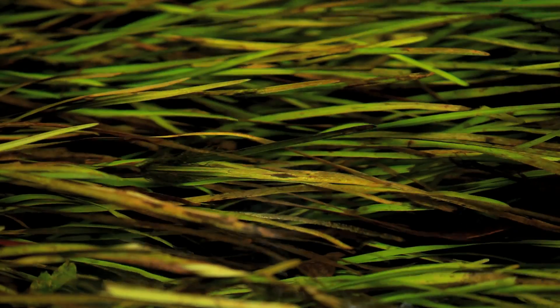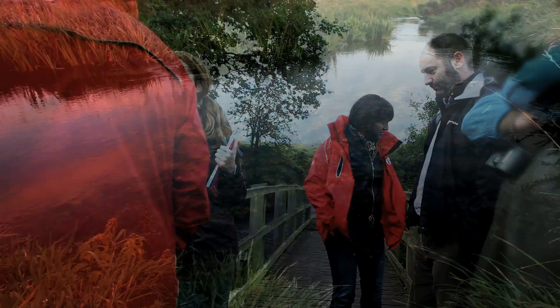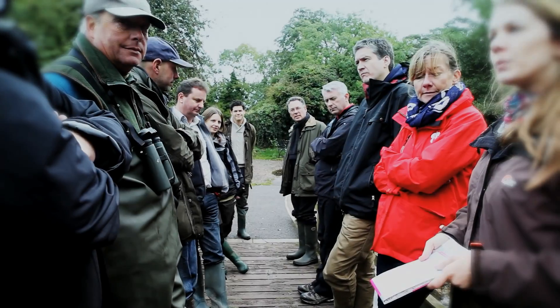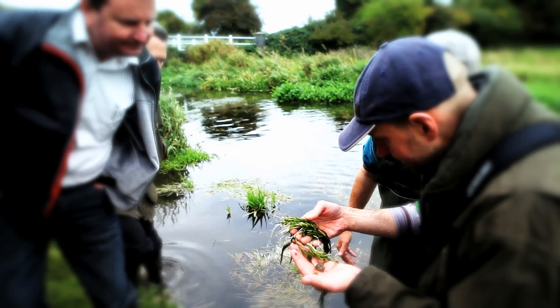Directly underneath where we're standing is actually the chalk aquifer. Chalk streams are an extremely special habitat because they're extremely rare. The river Nahr is a chalk stream.